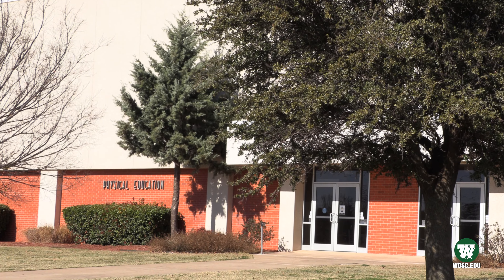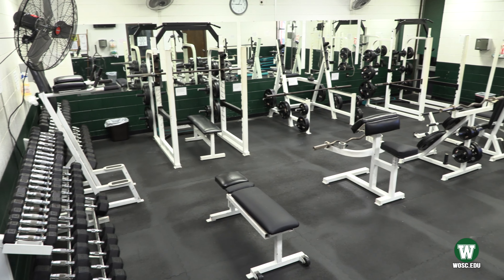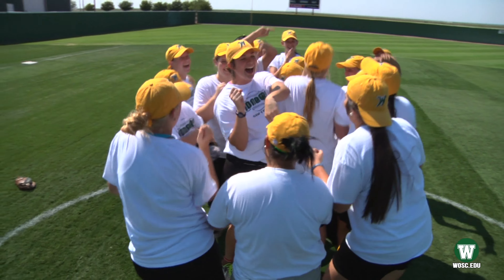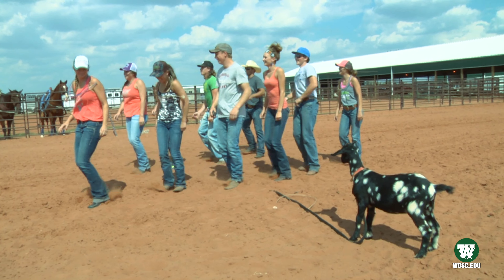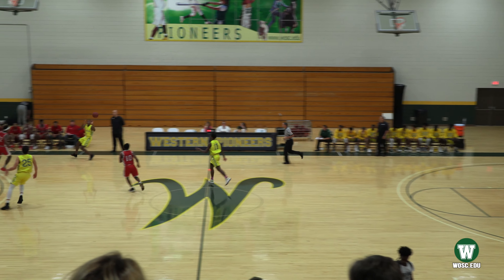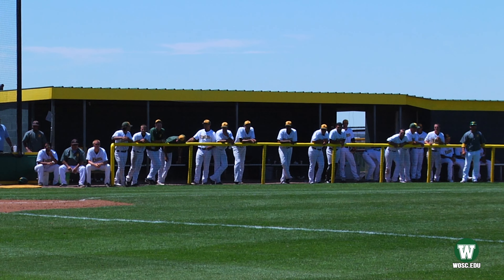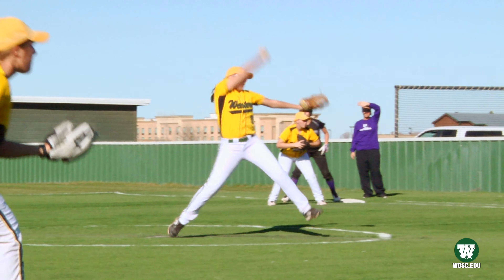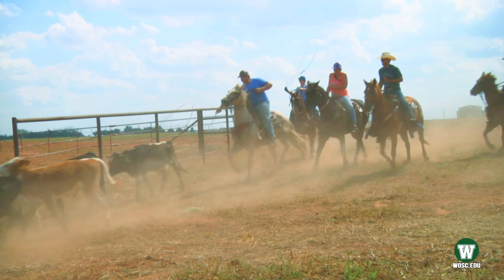Whether you want to stay active or need to pick up a PE credit, our Wellness Center is the place to go. The most unique part of campus is the diversity our athletics bring. You will meet students from all around the world while attending school in Southwest Oklahoma. Here is where you can catch our men and women's basketball teams heating up the court. We also have both nationally ranked baseball and softball teams, as well as cheerleading and a super successful rodeo program.